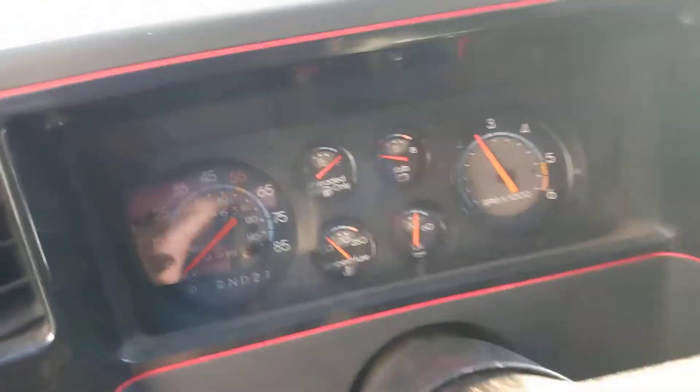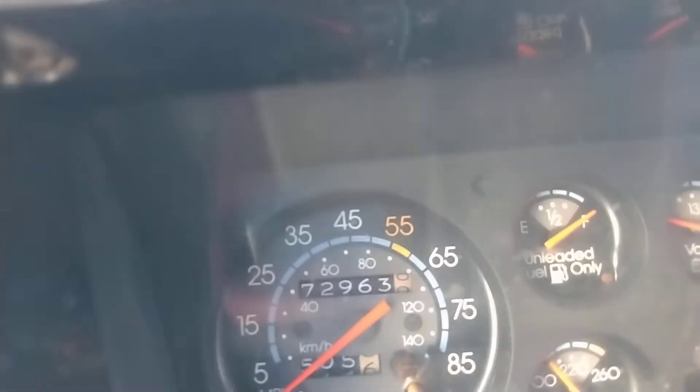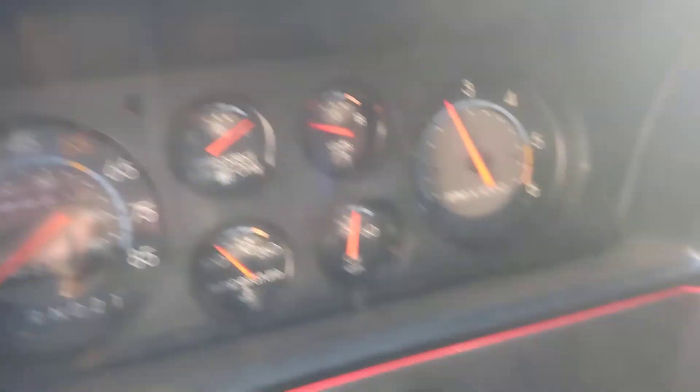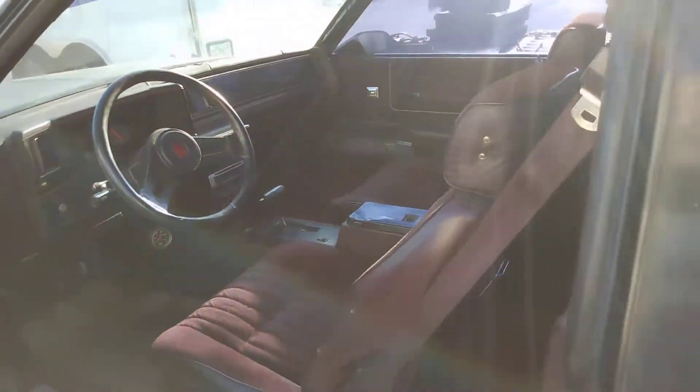As you can see, the odometer reads 72,963 miles. From what I understand, that's original on the car, and from what I can see it looks pretty clean.